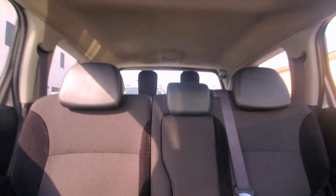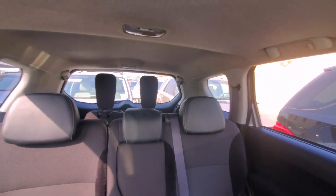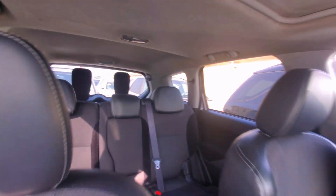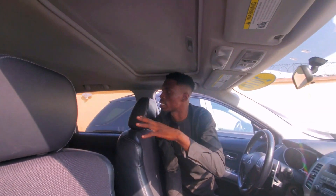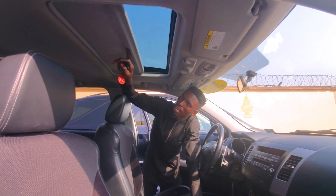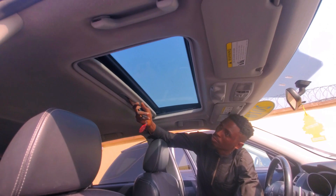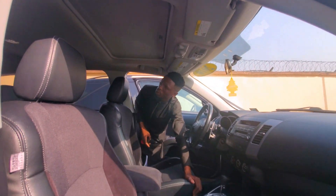It's a three-row seat — the first, the second, and the third. The last row can be sunk into the boot if you want to carry cargo. It also has a sunroof — you can open it, it's working perfectly well.